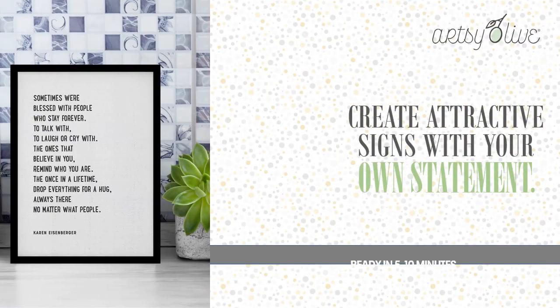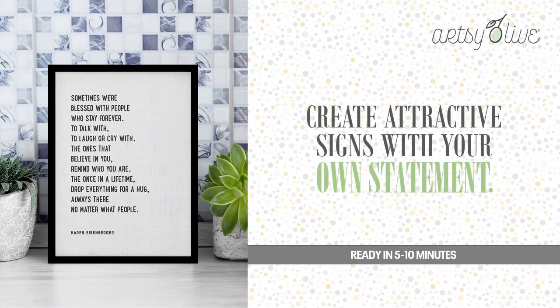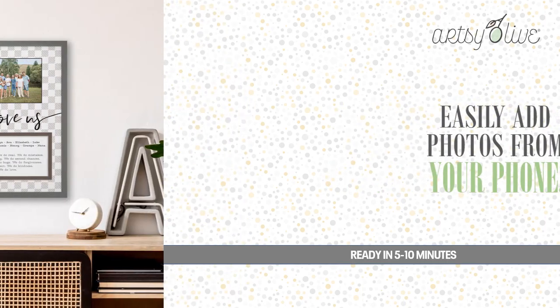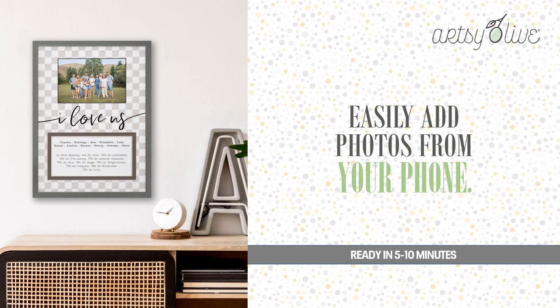Customers use our touch screen to select a template from dozens of categories for just about any life event, season, or special occasion. Many templates let the customer add a photo that's on their smartphone. It takes just seconds to do, and is quite popular.